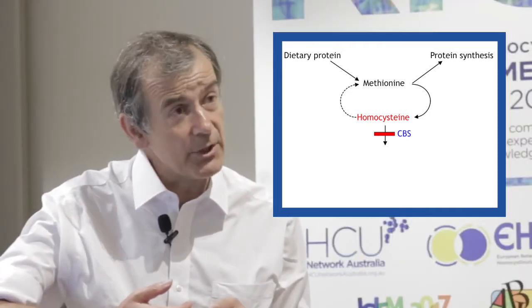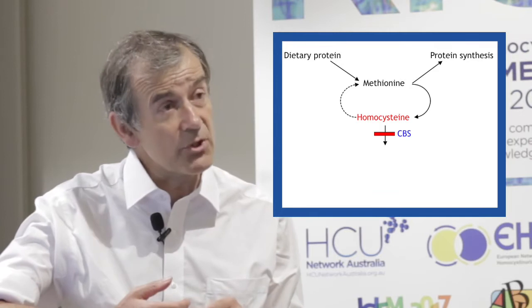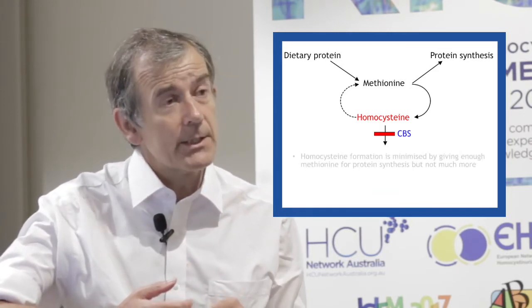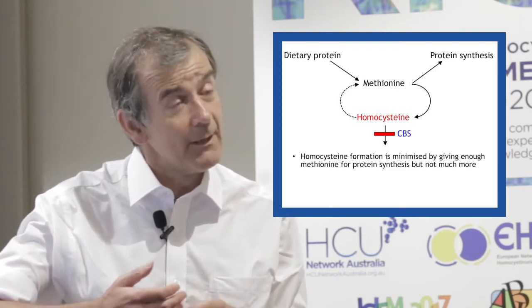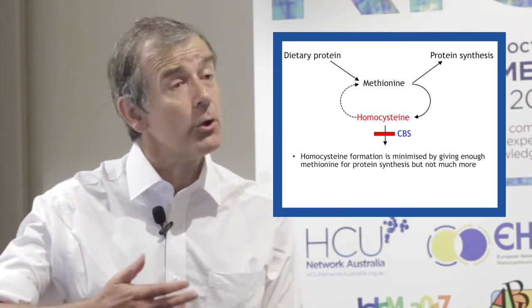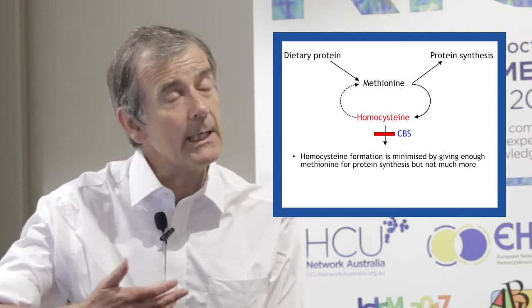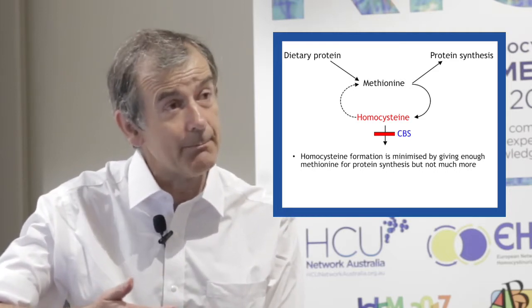So for dietary treatment, we restrict the amount of methionine in the diet so that we give just enough for protein synthesis but not much more, so that not much needs to be broken down and less homocysteine is made.